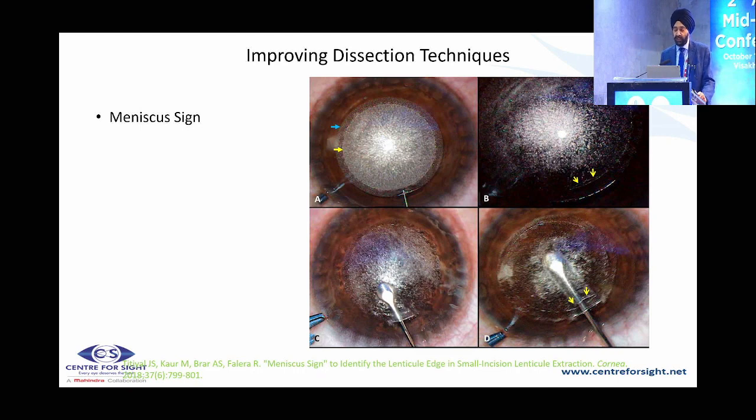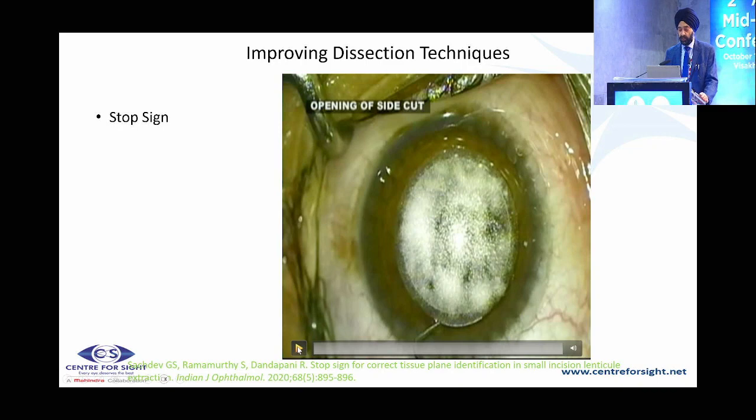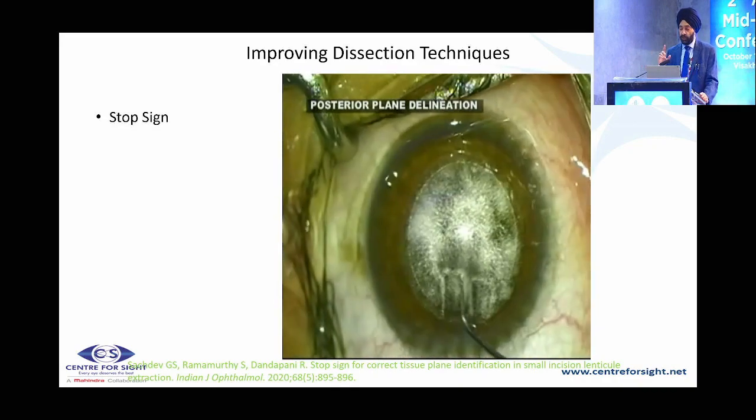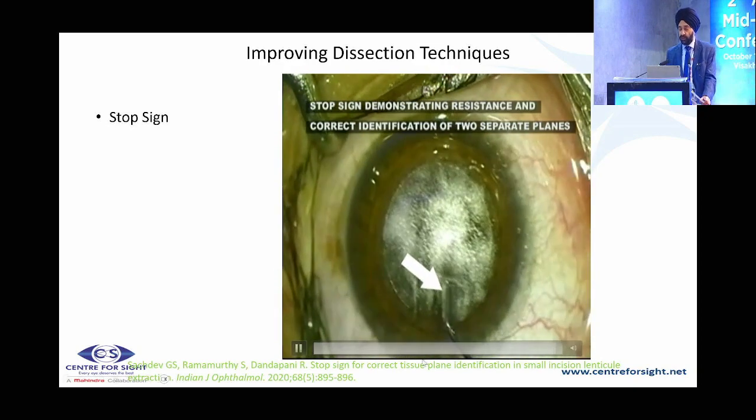For lenticule removal, the meniscus sign is important: when going into both planes, you see a mouth-like opening — when going into the posterior plane, a meniscus is created, as described by Tityal et al. from AIIMS RP Center. There is also the white ring sign, described by Susan Jacob et al., which helps identify where the posterior lenticule is relative to the top. There is also the stop sign — described by Gitansh Shah and Sachdev — which appears when you are going into one plane and not in the same plane as the other, indicating a mismatch.